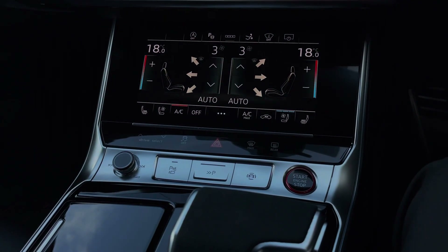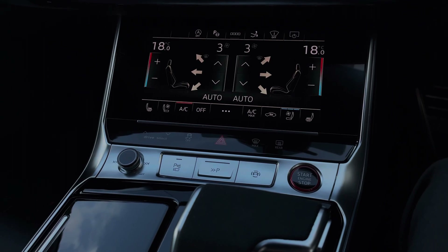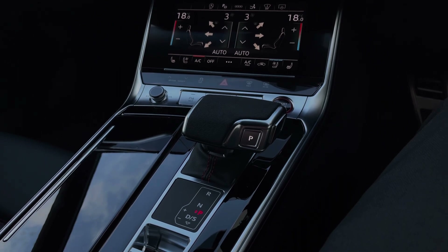Further down we have some quick access buttons for different menu options, we also have the car's audio control dial, as well as a contrasting red and black engine stop-start button. Further back still we have the car's Tiptronic automatic gearbox which features the electronic parking brake.